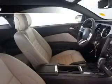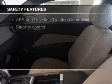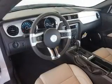Safety was made a priority with these features: side airbags, brake assist, traction control, stability control, a passenger airbag, and low tire pressure warning. Great quality at a great price.